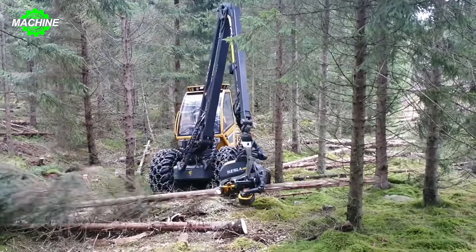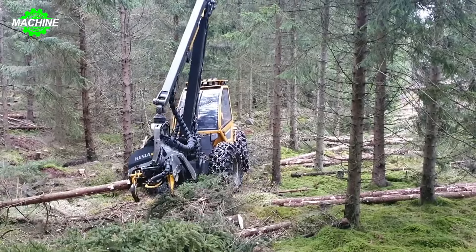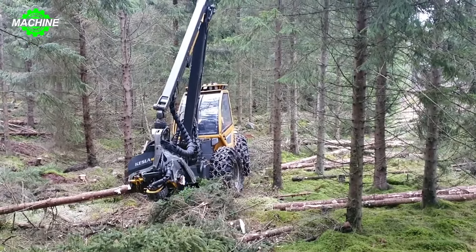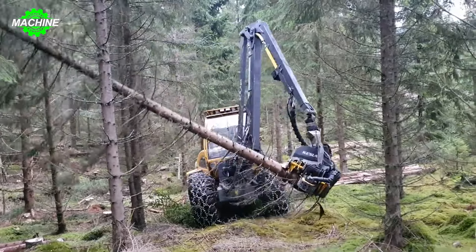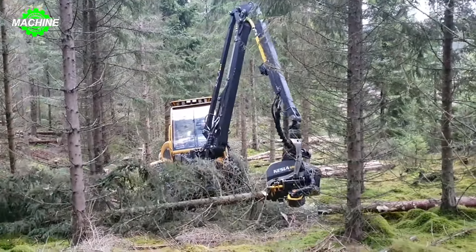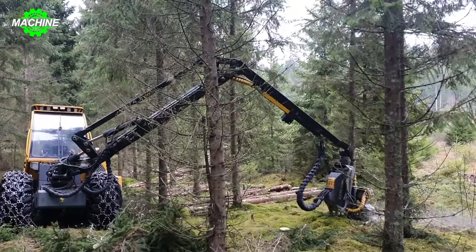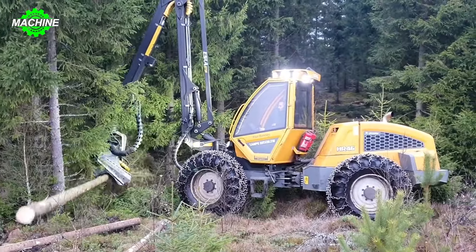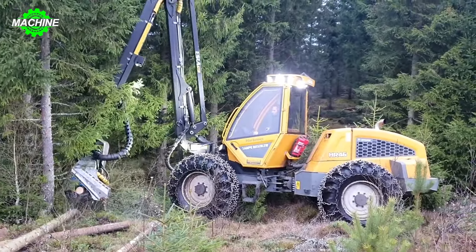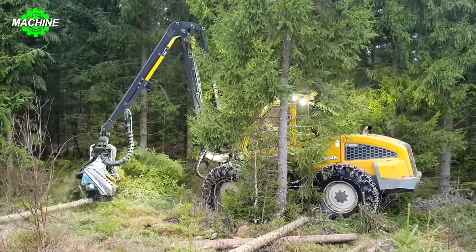Then, the machine begins the process of harvesting trees through fan blades and cutting and splitting systems. Finally, the machine transports the products from the forest to processing facilities or delivery points, helping to optimize the transportation process and ensuring wood products reach their destination safely and quickly. Additionally, the suspension and wheel protection system are improved to ensure safety and durability during operation on rough terrain.